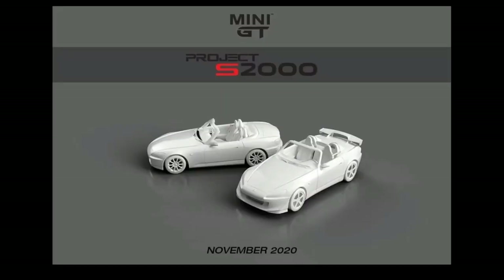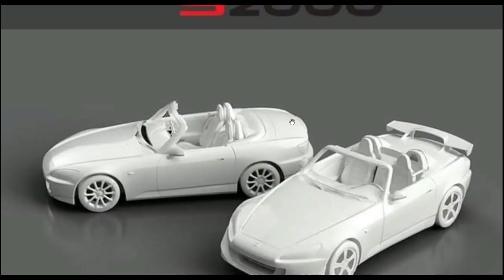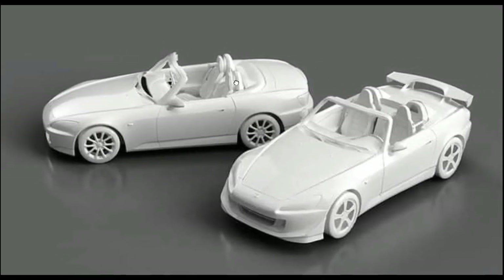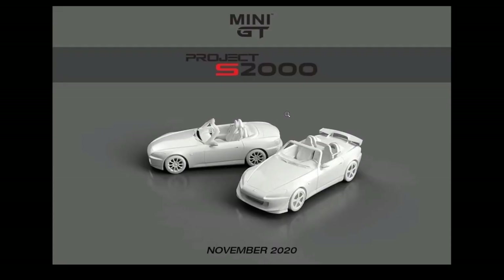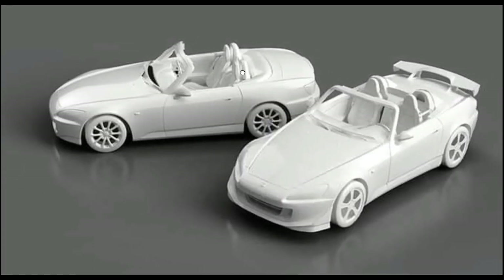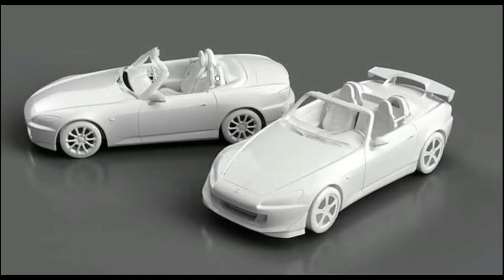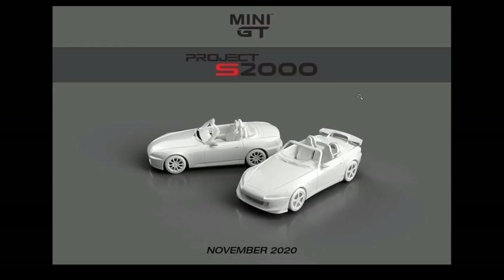From Mini GT, they will have a Honda S2000 soon — quite exciting! I'm a huge fan of Mini GT's and this is absolutely beautiful. I hope they'll make different variants. I still don't know what the colors will be, but Mini GT is killing it this year with some gorgeous stuff.